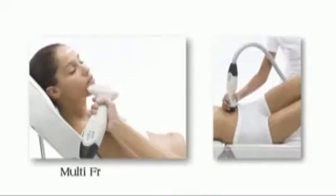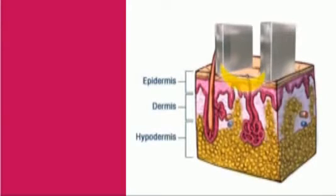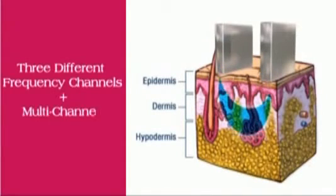Reaction's core technology features multi-frequency and vacuum therapy, enabling physicians the choice of three different frequency channels, a multi-channel option, and the addition of vacuum therapy.